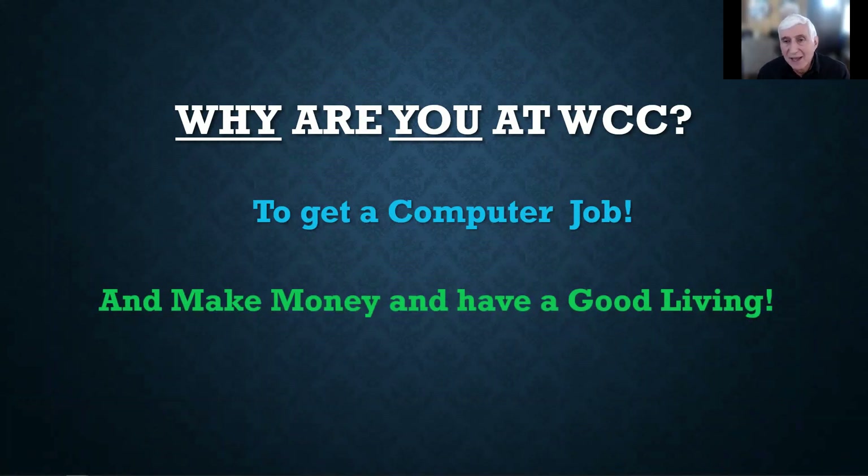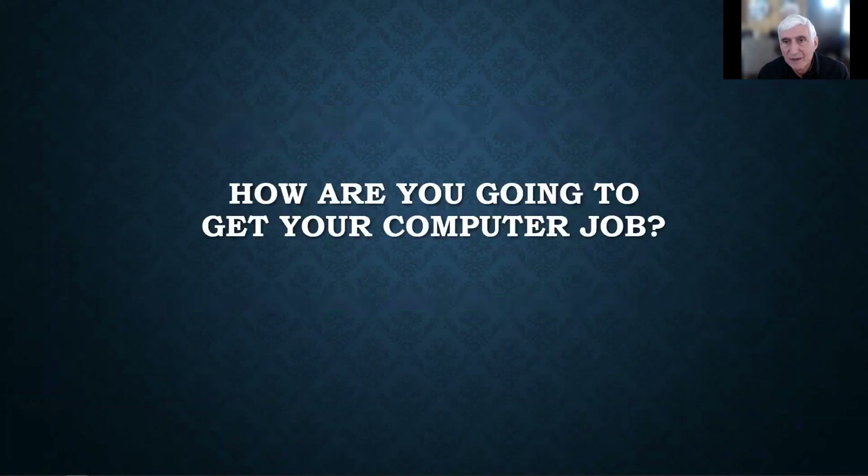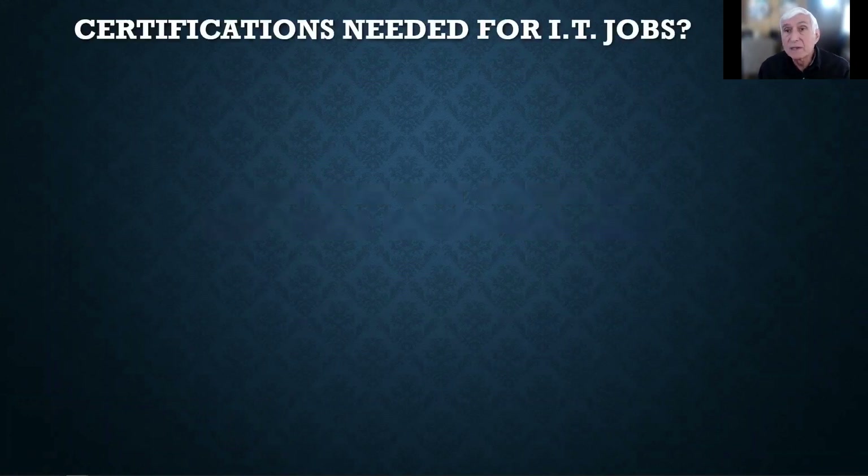So we're going to take a look at how you accomplish that. How are you going to get that computer job? It is more than just coming to WCC, taking classes, and graduating. You're going to have to add something to your resume, because companies receive hundreds of resumes and they want to accept the ones certified by a worldwide company called CompTIA. These are the certifications recognized for IT jobs.